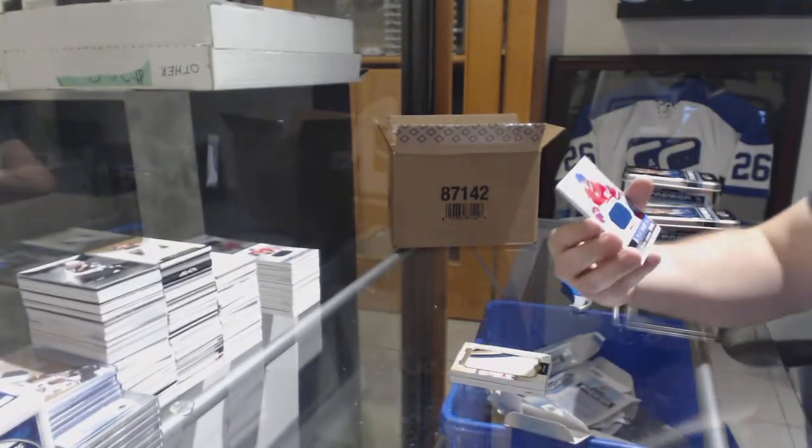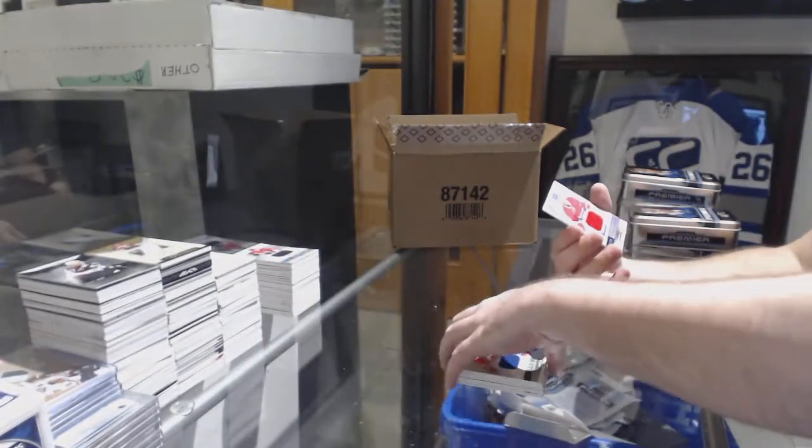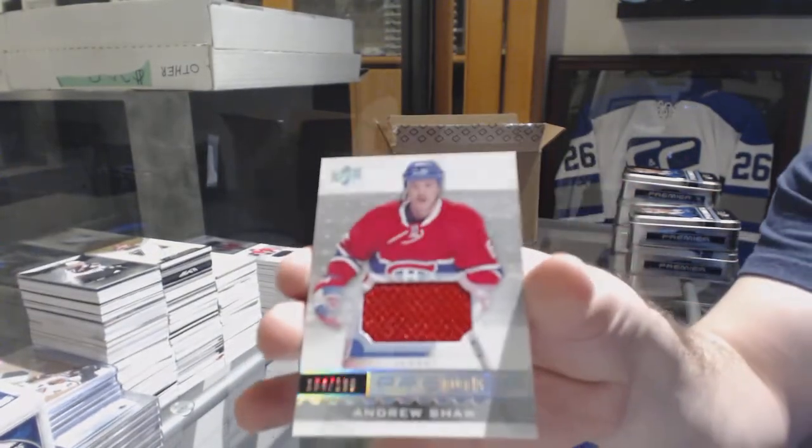For the Montreal Canadiens, Artturi Lekkonen rookie jersey. And for the Montreal Canadiens, Andrew Shaw.